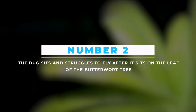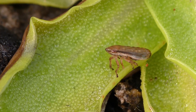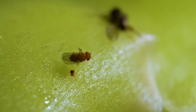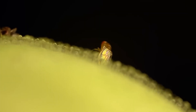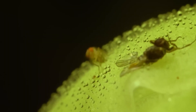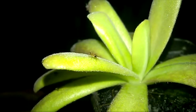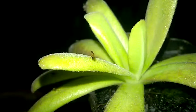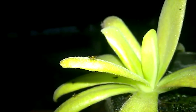Number 2: The bug sits and struggles to fly after it sits on the leaf of the butterwort. Though the name suggests a butterfly, the butterwort is not as cute as it seems — a small shrub with dangerous toxins all over its leaves and stickiness more than velcro is a very unique feature of this plant. In this video, we see how an insect struggles to fly off again after it sits to rest on one of the leaves of the plant, but fails every time it tries. That's a pity.